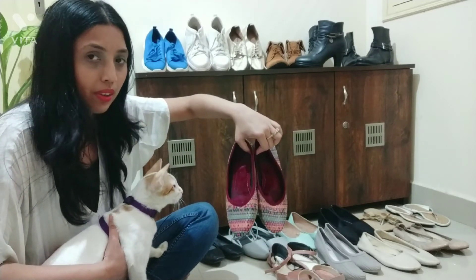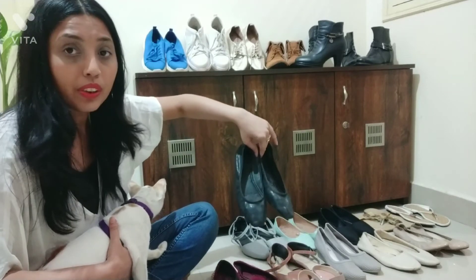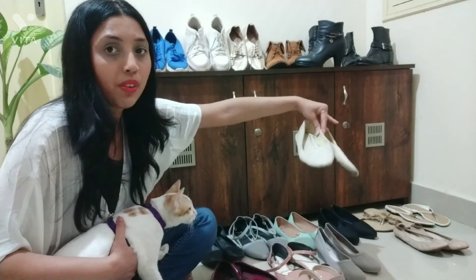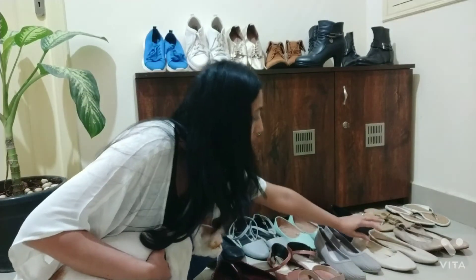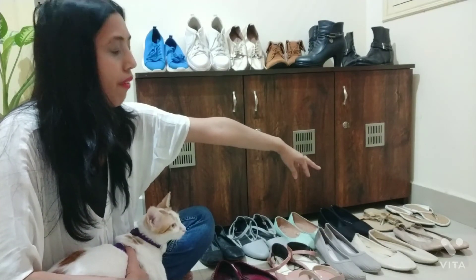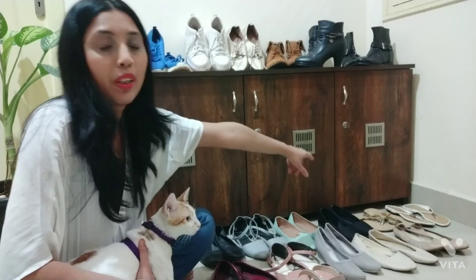Then coming to the traditional pieces, I have this one which you can wear with salwar and all. For casuals, I have this black color boot from Bata, and a white one as well — both very casual and I wear them very regularly. And these flats are also something you can wear with salwar and similar outfits.